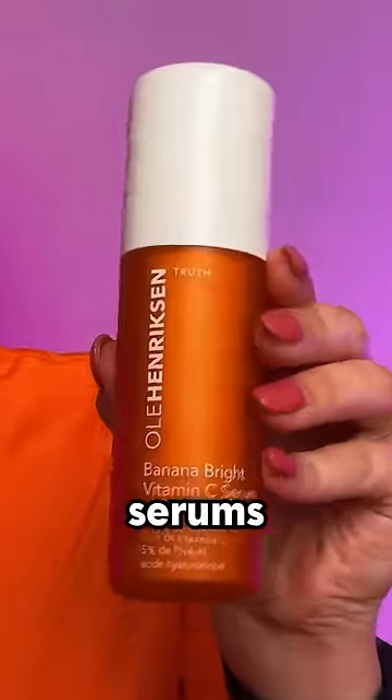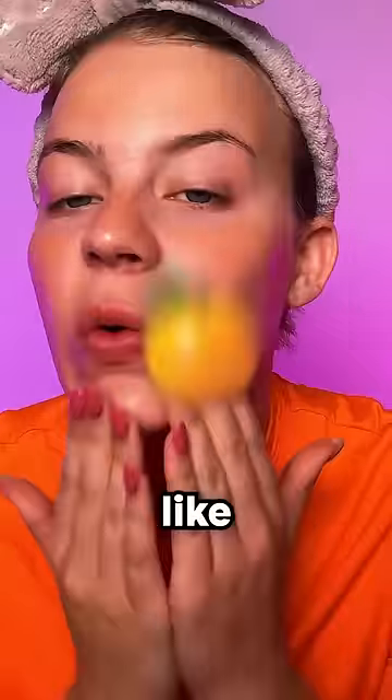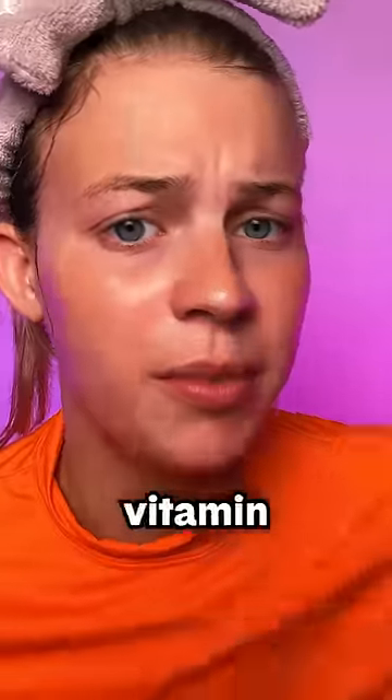Doubling up on Vitamin C serums. We got Drunk Elephant. Ooh, look at that — it smells like oranges. I feel like that wasn't enough Vitamin C, so I'm gonna get some straight from the source. And then we're just gonna really get that into the skin.